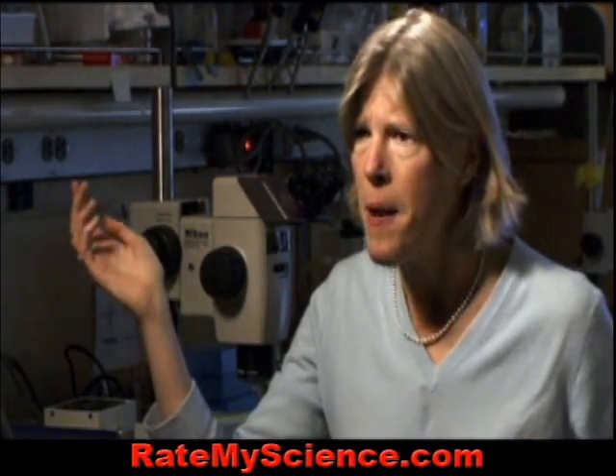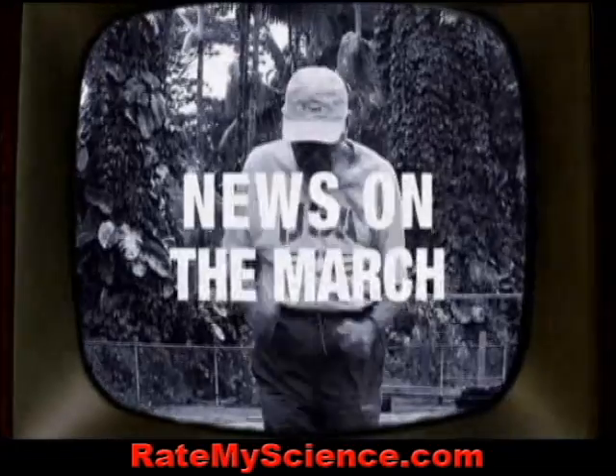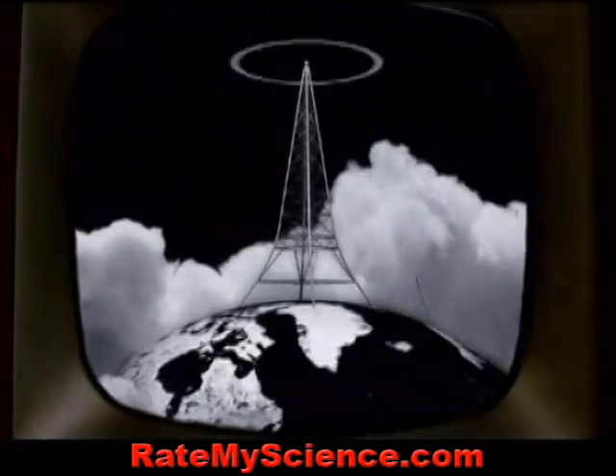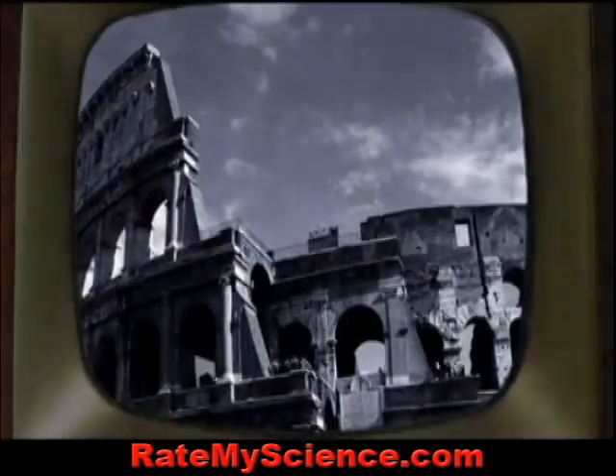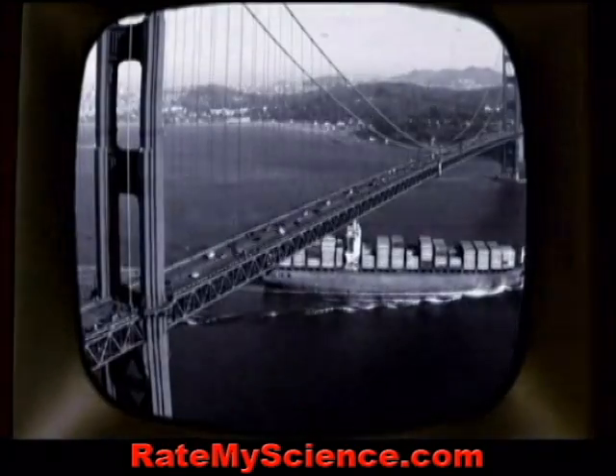You could have imagined that we all have the gene but it doesn't do the same thing — but this says it does. News of the Hawaii study sped around the world, and scientists confirmed the results in population after population: in Germany, Italy, New England, California, and in China.